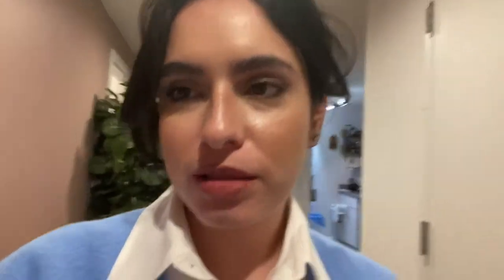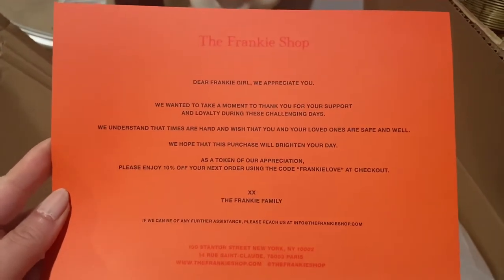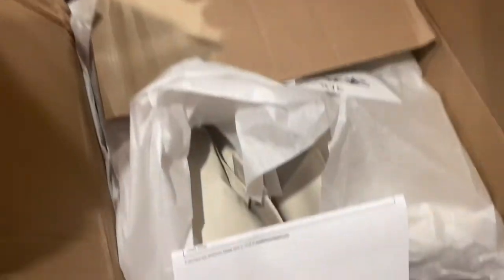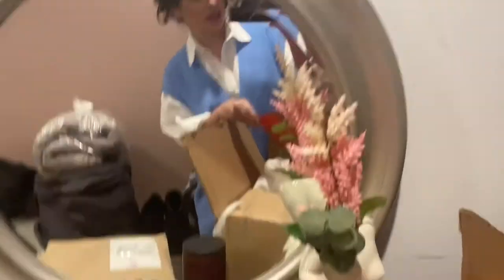I'm going to try the trench coat first because I'm very curious to see how it fits. Oh, it has shoulder pads! The Frankie Shop also sent a sweet note, which I thought was very nice.